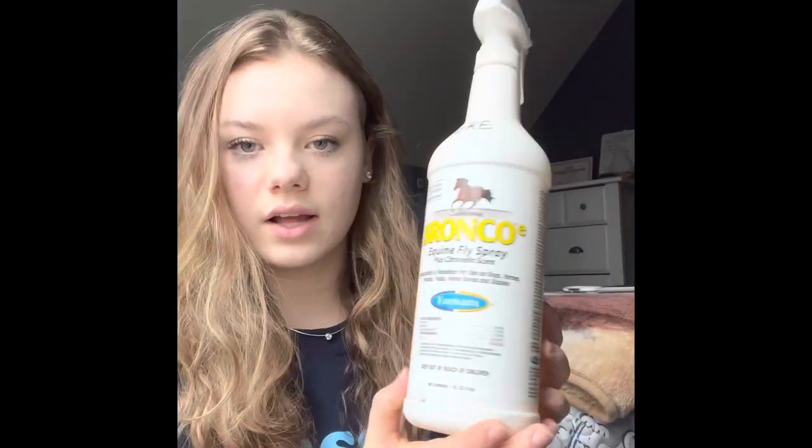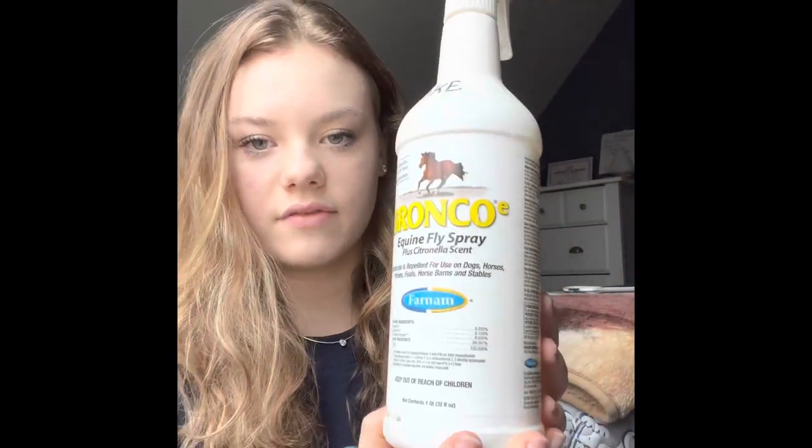I keep Mane 'n Tail detangler in here — this is an amazing product to get all of the knots out. I also keep fly spray. I currently have the Bronco fly spray in here, but I love most brands of fly spray if they do their job.